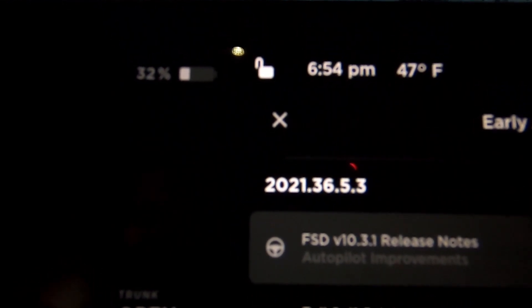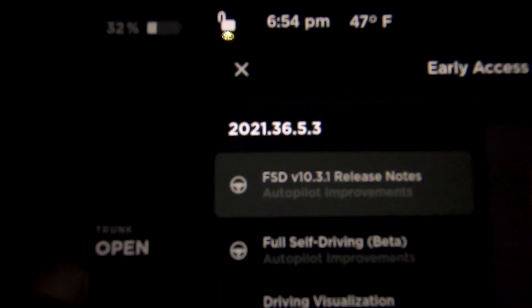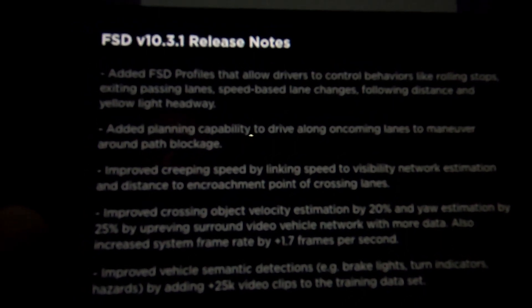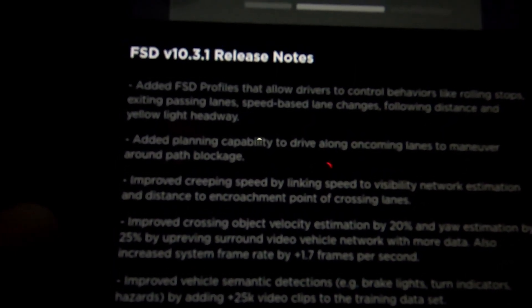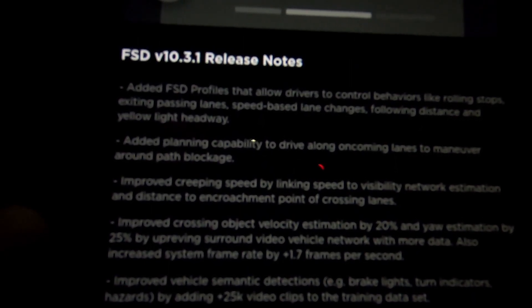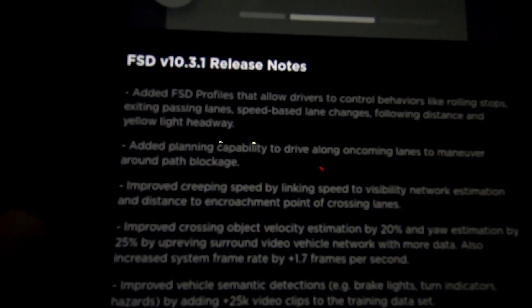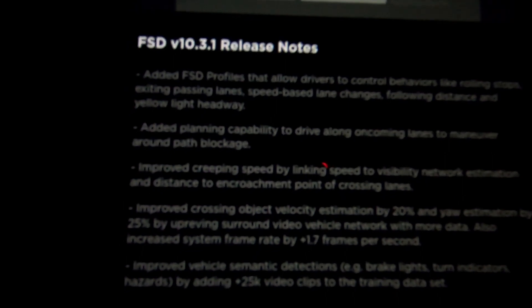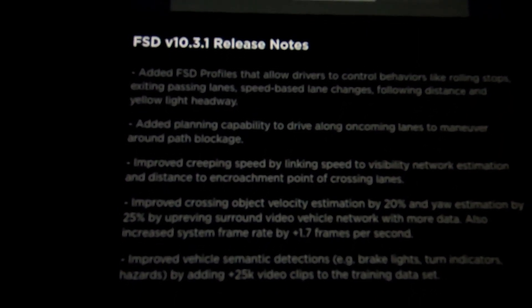Here it is: version 2021.36.5.3 includes FSD version 10.3.1. FSD release notes: added FSD profiles that allow drivers to control behaviors like rolling stops, exiting passing lanes, speed-based lane changes, following distance, and yellow light headway. Added planning capability to drive along oncoming lanes to maneuver around path blockage. Improved creeping speed by linking speed to visibility, network estimation, and distance to encroachment point of crossing lanes.